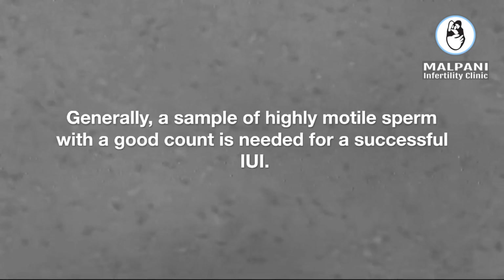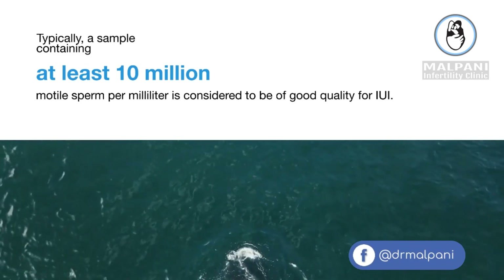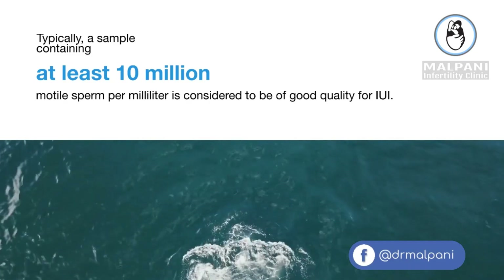Generally, a sample of highly motile sperm with a good count is needed for a successful IUI. Typically, a sample containing at least 10 million motile sperm per milliliter is considered to be of good quality for IUI.